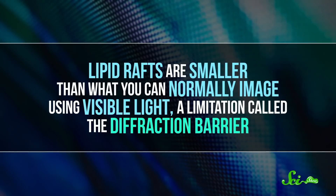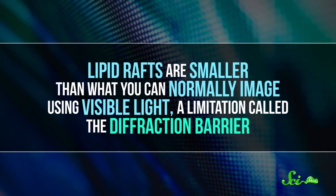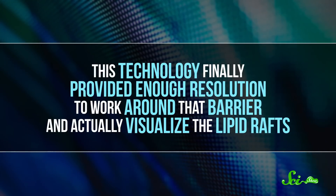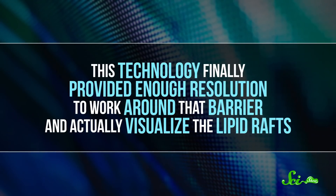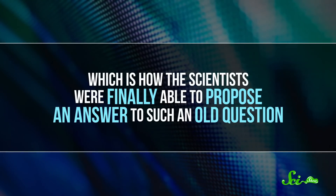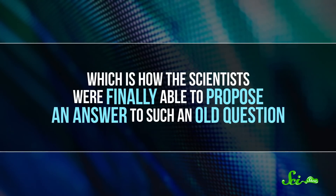To image the rafts, the researchers used an advanced microscope that can pick out single molecules. Lipid rafts are smaller than what you can normally image using visible light, a limitation called the diffraction barrier. This technology finally provided enough resolution to work around that barrier and actually visualize the lipid rafts, which is how they were finally able to propose an answer to such an old question.